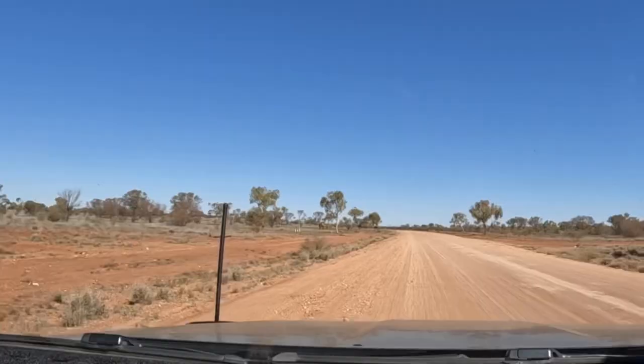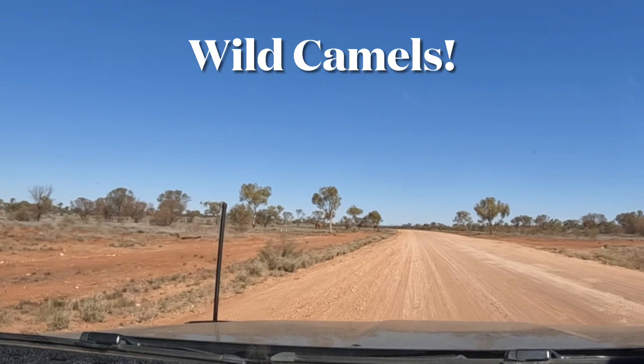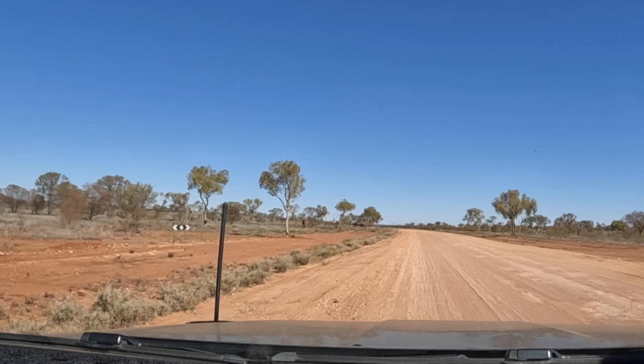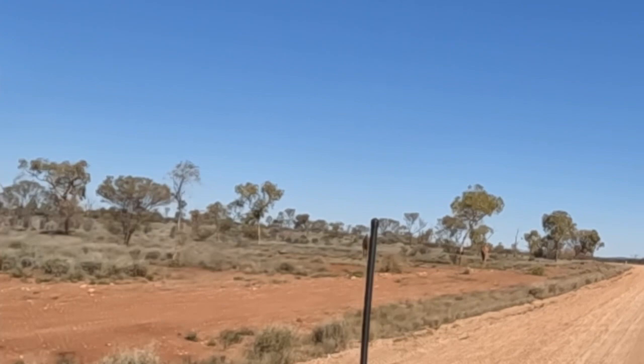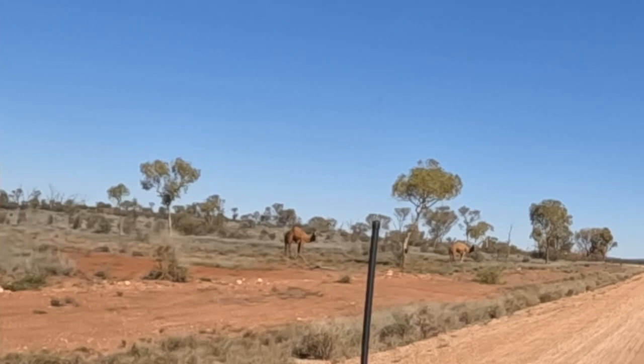Really excited — we've been looking for camels this whole road and here they are! We've seen three dead carcasses so far and lots of poo, but no live camels till now. They're big fellas! And they've seen cars before — they're not worried. Well, we had to see them eventually.